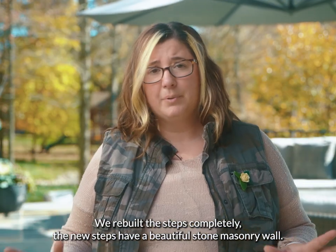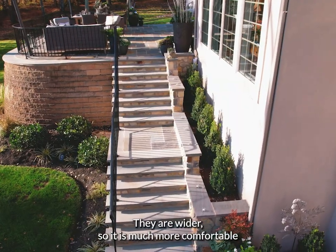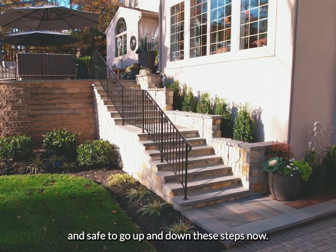We rebuilt the steps completely. The new steps have a beautiful stone masonry wall and are wider, so it is much more comfortable and safe to go up and down them now.